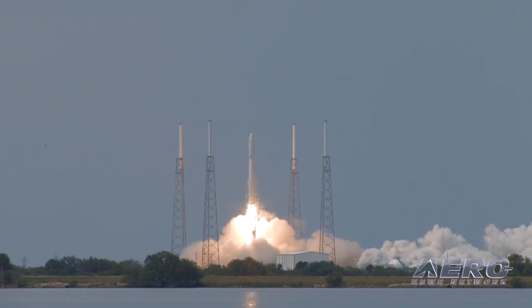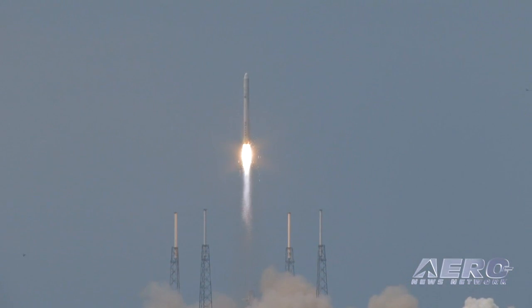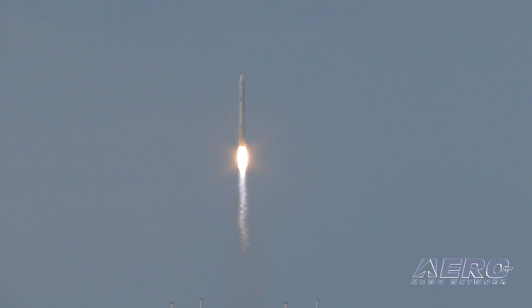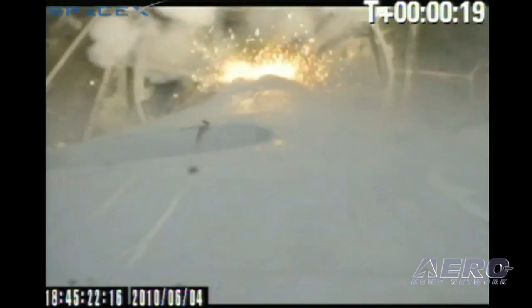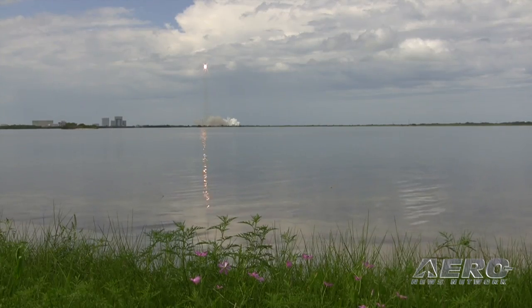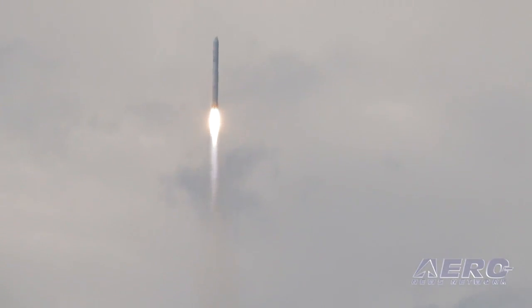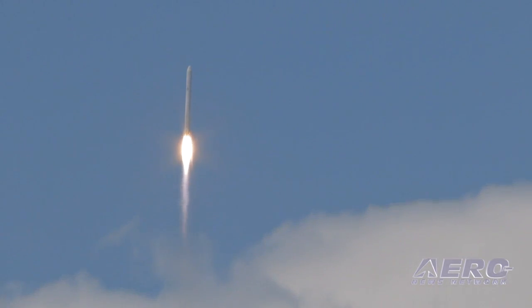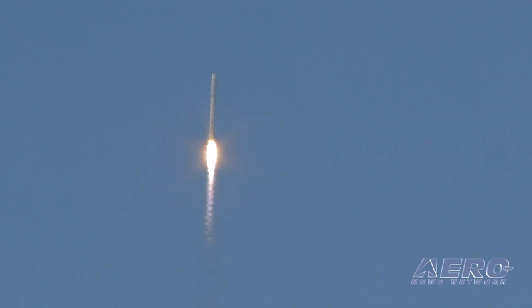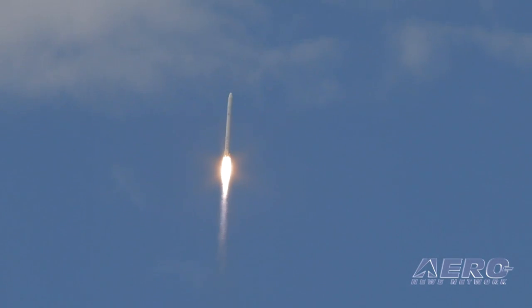We have M-1. Lift-off of the Falcon 9. Falcon 9 has cleared the towers. Pitch kick. First stage propulsion is performing nominally. We have kilometer block on both stages and power systems are nominal.